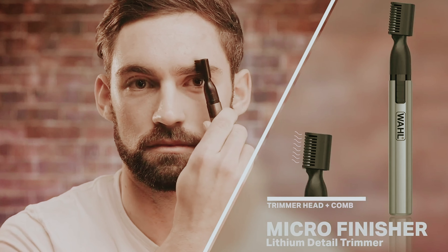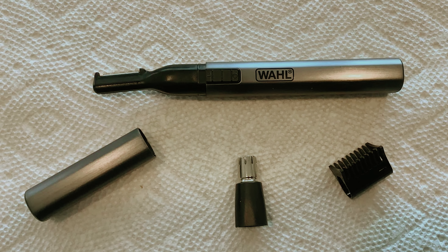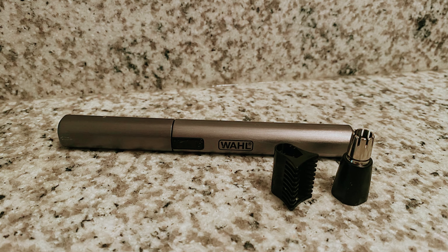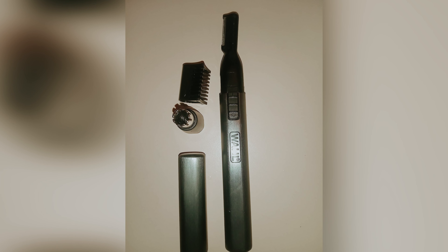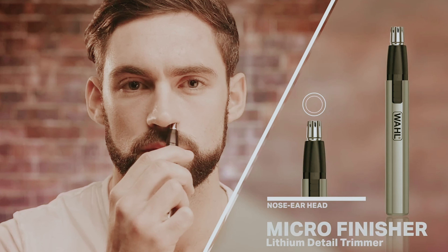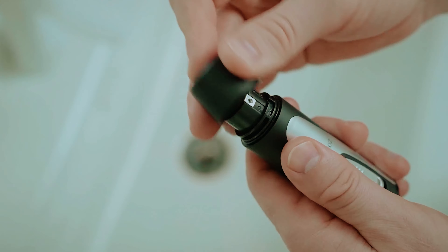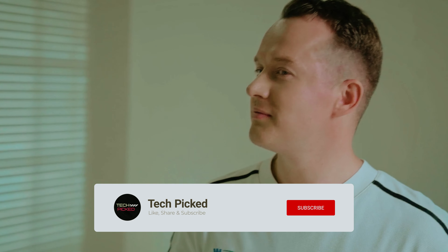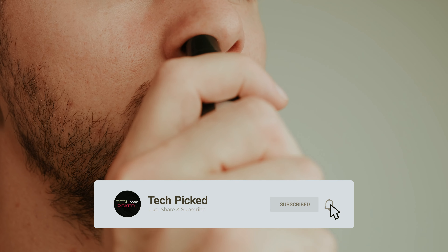The Micro Groomsman's gentle grooming experience means you can refine your look without any discomfort, as it's designed to prevent tugging on your hair or nicking your skin. Investing in the Micro Groomsman means adding a reliable tool to your grooming arsenal, helping you achieve a sharp and polished appearance daily. You will find all the links to these products in the description below. Comment below and tell us which nose hair trimmer you are considering. Thanks for watching — don't forget to hit the like button, share with your friends, subscribe, and hit the bell icon for future updates.